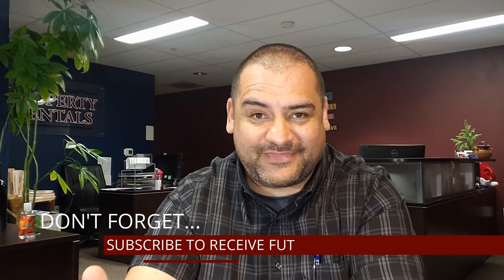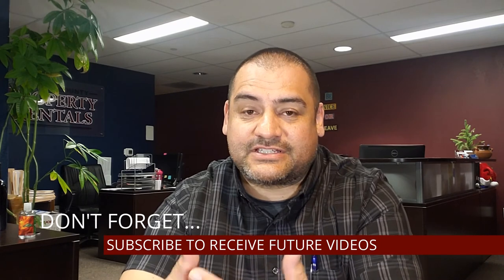Those were the five questions you should be asking a potential property management company before you decide to hire them to manage your investment properties. I'm Chris Sanchez, this is Sonoma Views. Thank you very much for watching. I hope this video has been informative, informational, or educational in one way or another. If you'd like to receive future videos, subscribe on YouTube at SonomaViews.com, where you'll find a whole lot more videos on real estate, property management, and restaurant reviews. Thanks for watching and I'll see you soon.